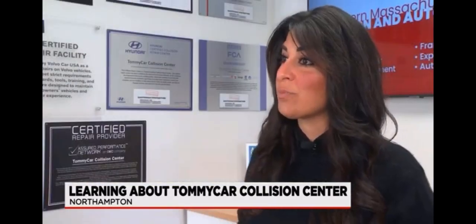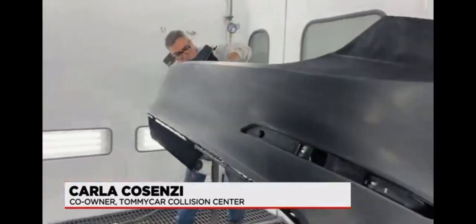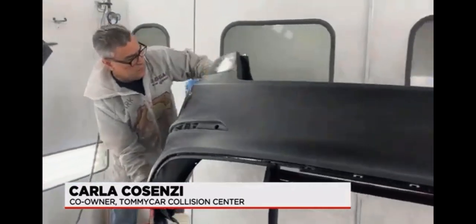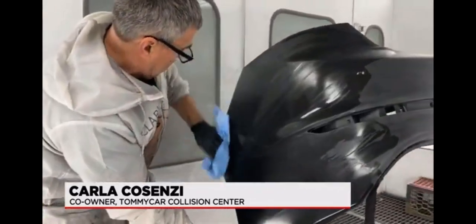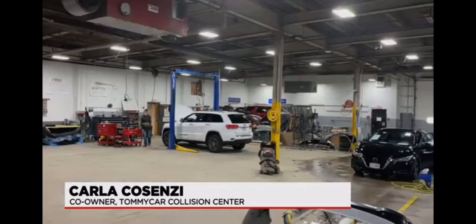We also offer our customers only genuine OEM parts when we're fixing their vehicles, so even if the insurance company doesn't require them, we at no extra charge put those parts back in. So our customers never have to worry if we're using a junkyard part or an aftermarket part to put in their vehicles.